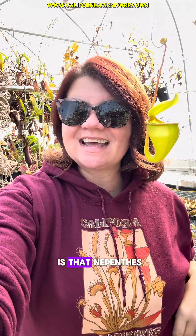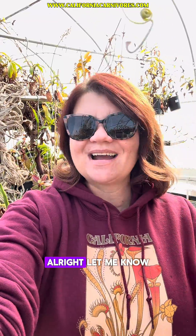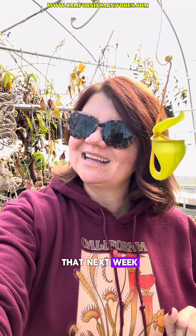My last tip for you this week is that Nepenthes, or tropical pitcher plants, do not have a winter dormancy. Don't dry them out. Don't expose them to cold. Let me know if you have any questions — comment below and let me know more things you want to see. I know you wanted to see the Darlingtonia, but they were all blocked off, so I will do that next week.